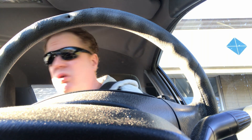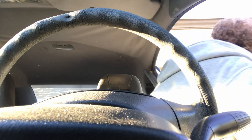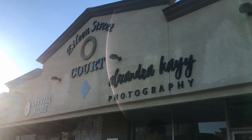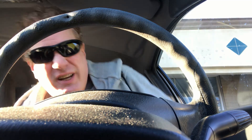Hey everybody, it's me Todd, reviewing another Simi Valley parking lot. We're on a parking lot on Eileen Street — it's the parking lot for a strip mall called Eileen Street Court. There it is right there. Fittingly, it's called Eileen Street Court.